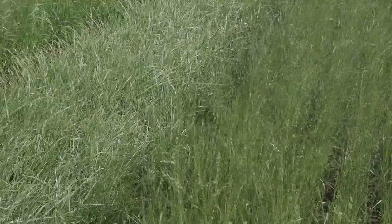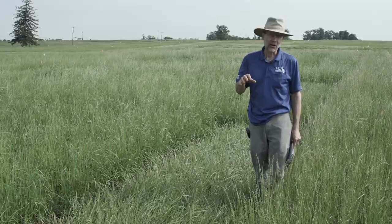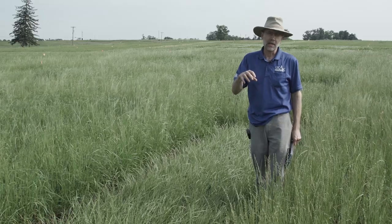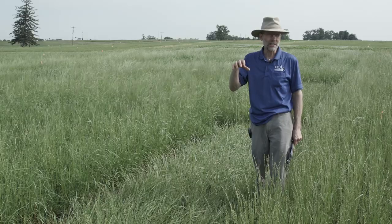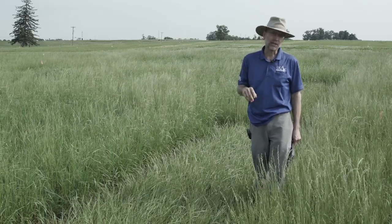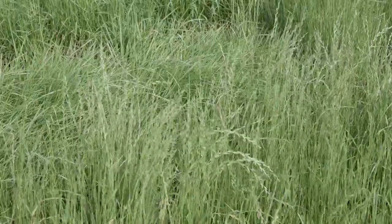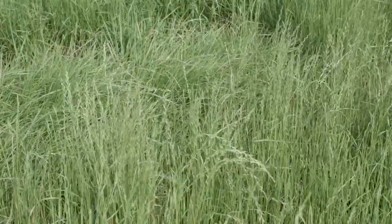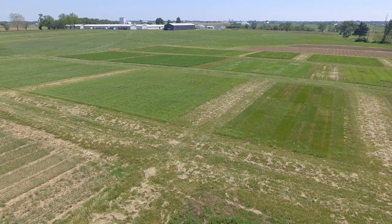I'm standing now in our Festulolium test. You may have never heard of Festuloliums — they are a grass species that is a hybrid between fescue and ryegrass. It can be confusing because there are different types depending on what type of fescue — meadow fescue or tall fescue — went into the hybrid and what type of ryegrass — Italian ryegrass or perennial ryegrass. These can be very productive species. They're not as long-lived as tall fescue, but more productive than tall fescue, particularly in the first couple of years.